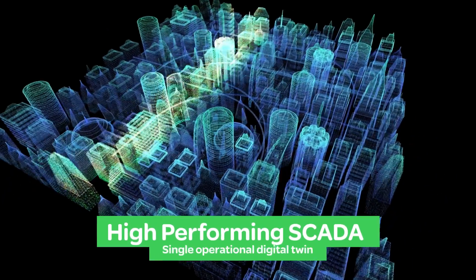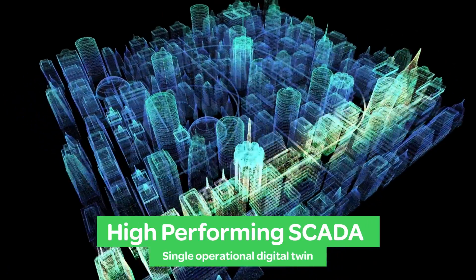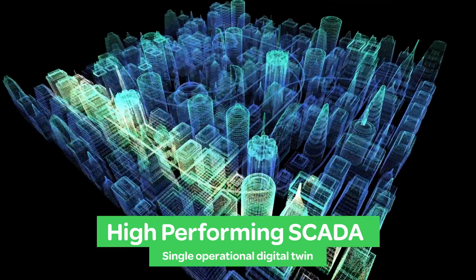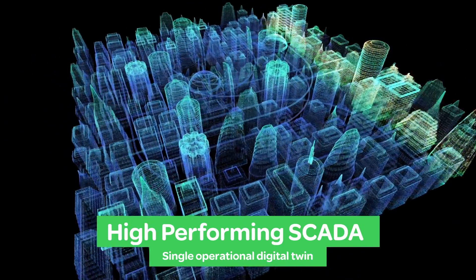High-performing SCADA capabilities enriched with an extensive portfolio of communication protocols enable fast and cost-effective system commissioning done on a single operational digital twin.